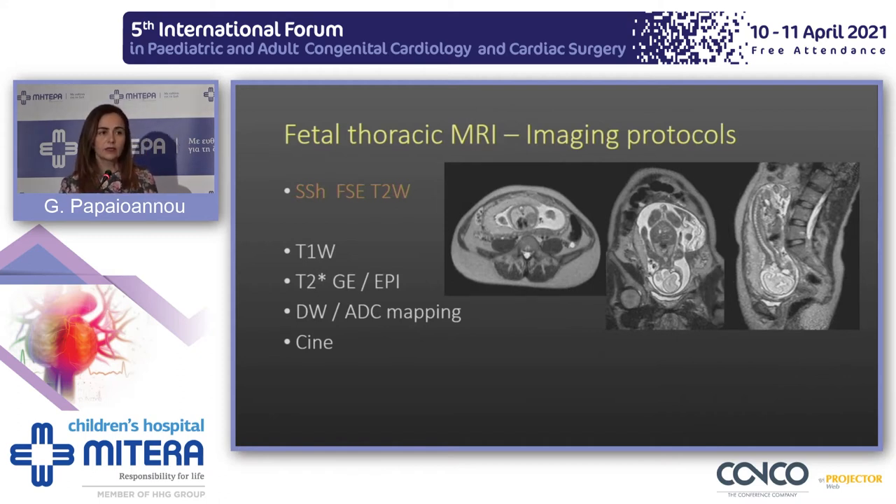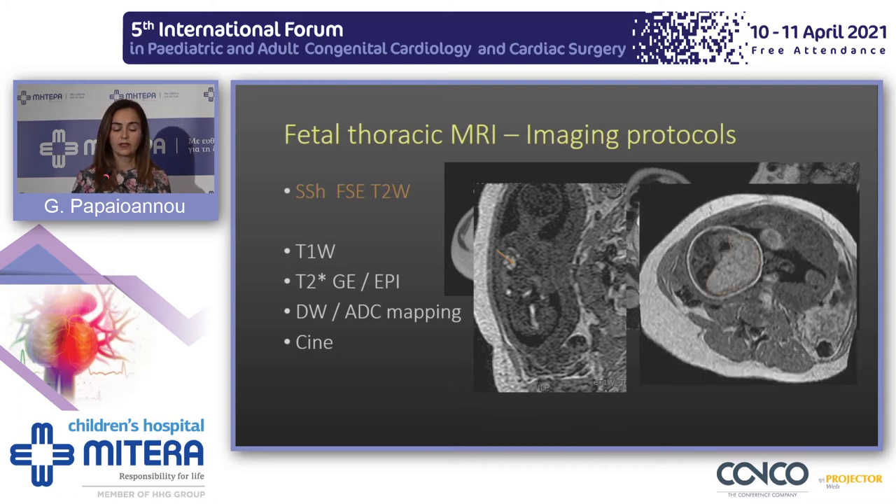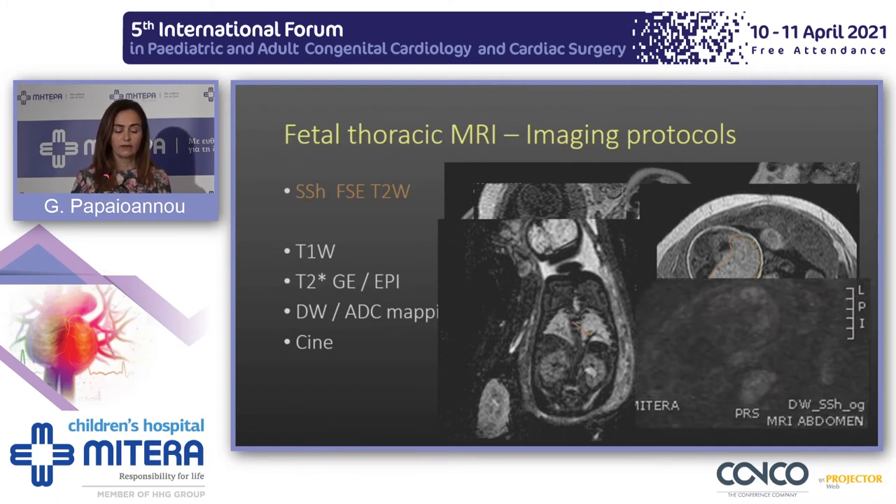We use fantastic single-shot images that freeze fetal motion in three different planes of the area we examine. Depending on what we see, we may add other sequences: T1-weighted images to see where the bowel loops or fetal liver lie and what their features are, T2-star images to identify feeding vessels, and diffusion-weighted imaging to assess lung maturity.